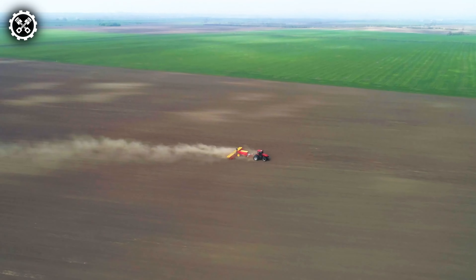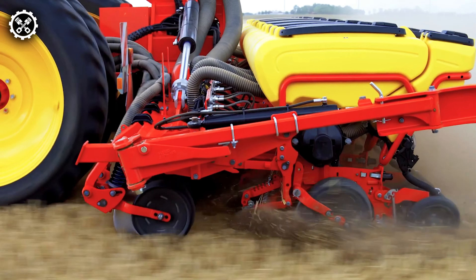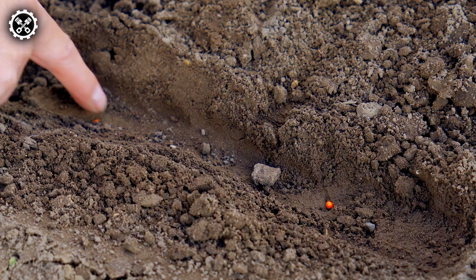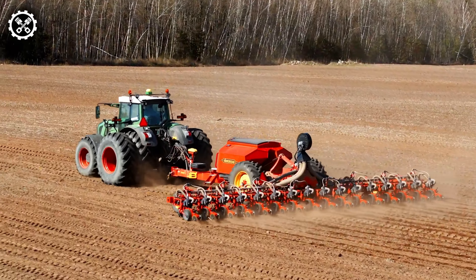Tempo L, a global leader in soil tillage and seeding technology, has introduced the new Tempo L Precision Air Seeder, featuring a centralized loading system. This remarkable machine garnered attention when it sowed 500 hectares of maize within just 24 hours, achieving a world record in Hungary back in 2017.